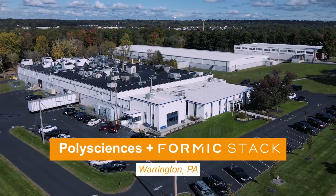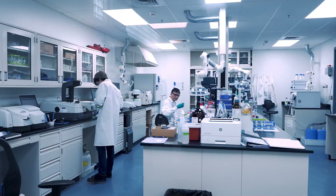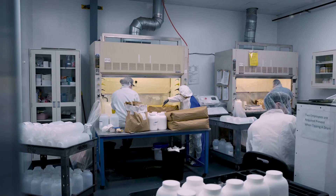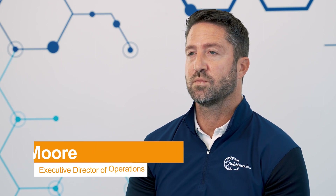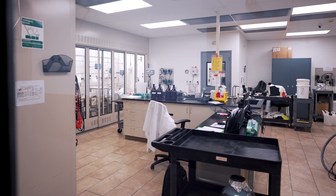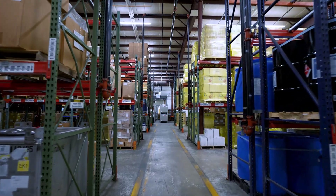At PolySciences, we do everything specialty chemicals related. We do contract manufacturing, we do specialty chemicals, and a lab products business as well. A customer may come to us and say, hey we need a solution to this problem. Our R&D team will work with that customer and come up with an innovative solution to that problem, and then we'll bring that product to market.